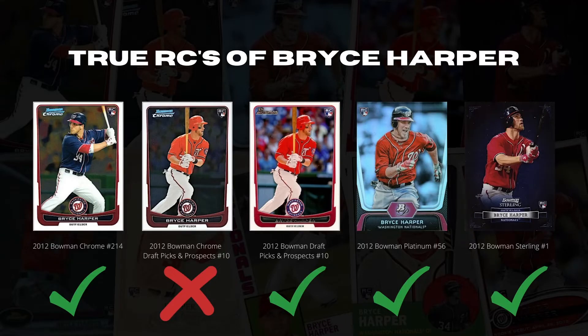Let's begin with the Bowman brand. The Bowman brand can be difficult to understand given its wide variety of prospect-heavy sets. However, looking at these 5 cards, many online publications will erroneously show the Bowman Chrome Draft card number 10 as a rookie card. This is not a true rookie card — it is a parallel card within the 2012 Bowman Draft. Although I acknowledge the importance of parallels in the hobby, historically they have not been considered true rookie cards.